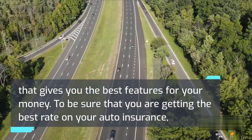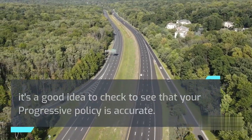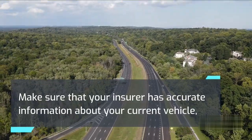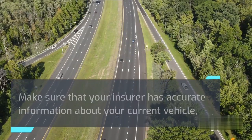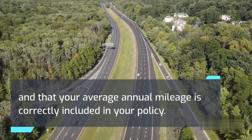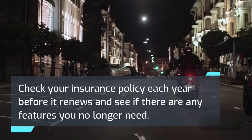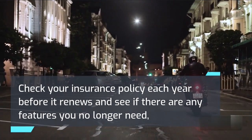To be sure that you are getting the best rate on your auto insurance, it's a good idea to check that your policy is accurate. Make sure that your insurer has accurate information about your current vehicle and that your average annual mileage is correctly included in your policy. Check your insurance policy each year before it renews and see if there are any features you no longer need or that you need to add.